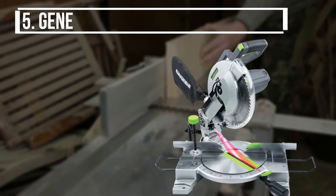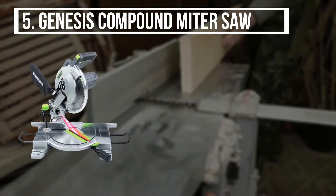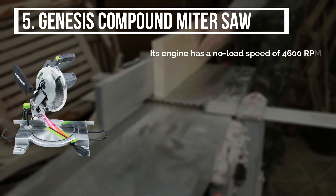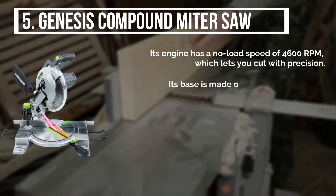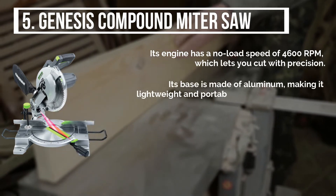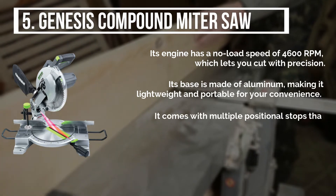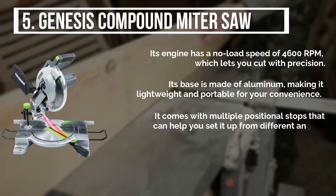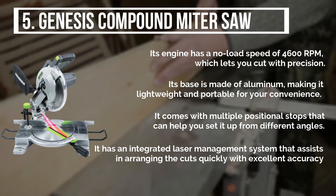Starting from the last on the list, the product is the Genesis Compound Miter Saw. Its engine has a no-load speed of 4600 RPM, which lets you cut with precision. Its base is made of aluminum, making it lightweight and portable for your convenience. It comes with multiple positional stops that can help you set it up from different angles, and it has an integrated laser management system that assists in arranging the cuts quickly.